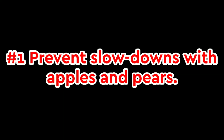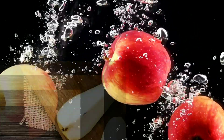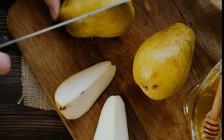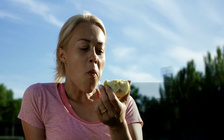1. Prevent slowdowns with apples and pears. The skins of these fruits are chock-full of ursolic acid, a compound that helps revitalize weary, aging brown fat so that it behaves as if it were energetic and young. Enjoy one apple or pear daily, and you could melt two pounds of body fat every month without dieting.